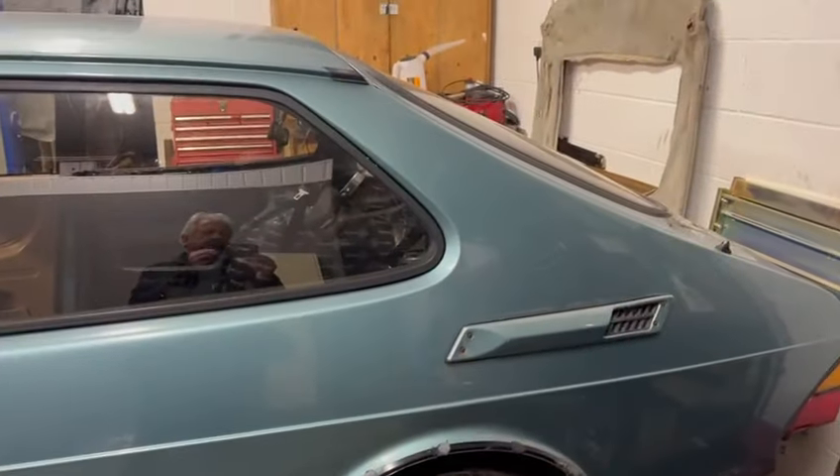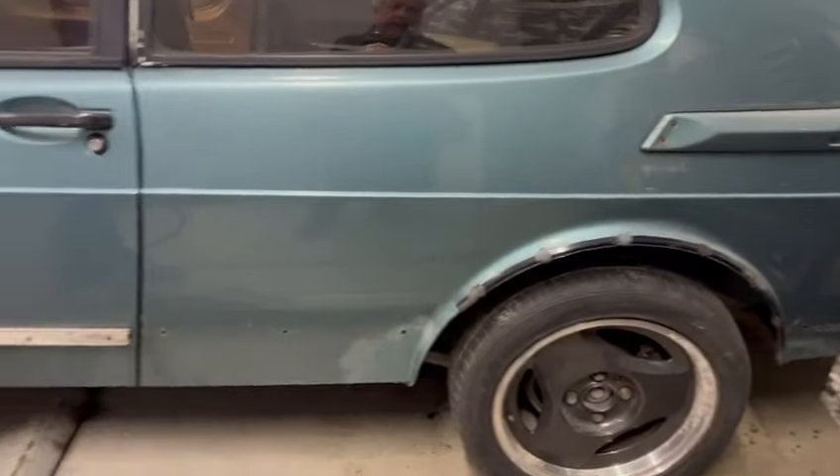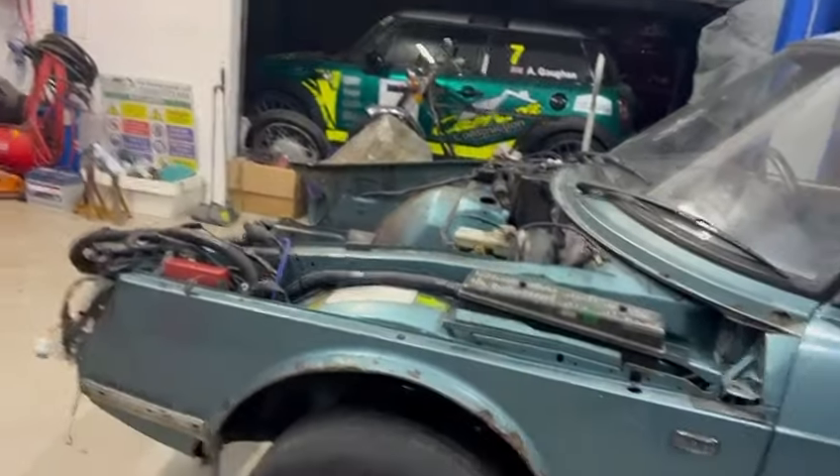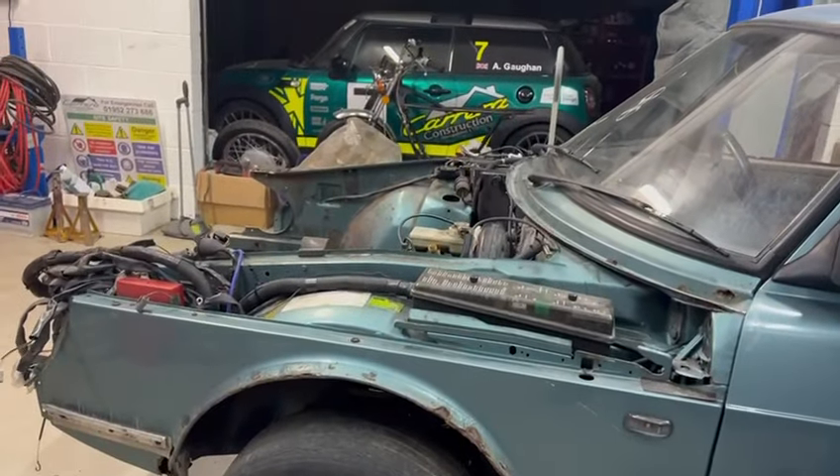We've also, as you can see, taken all the roof lining off, which is in a bad state, so that will be refreshed. So next journey for the car is off to be welded, and the engine will be going off to be sorted, and we'll see what happens from there.